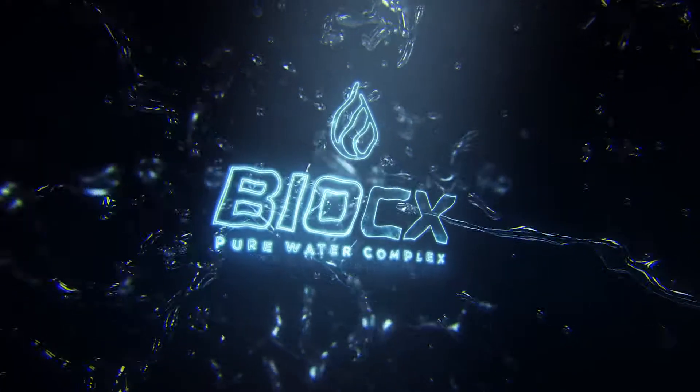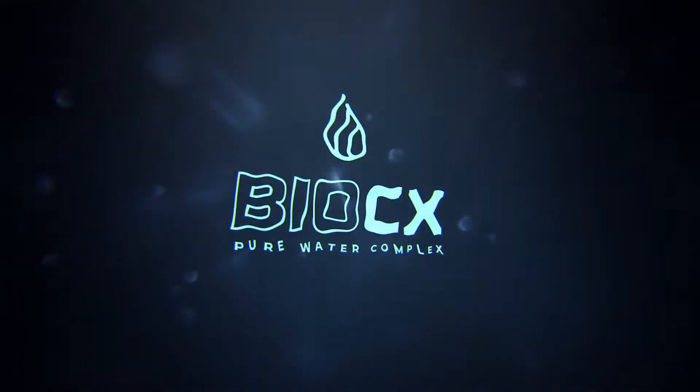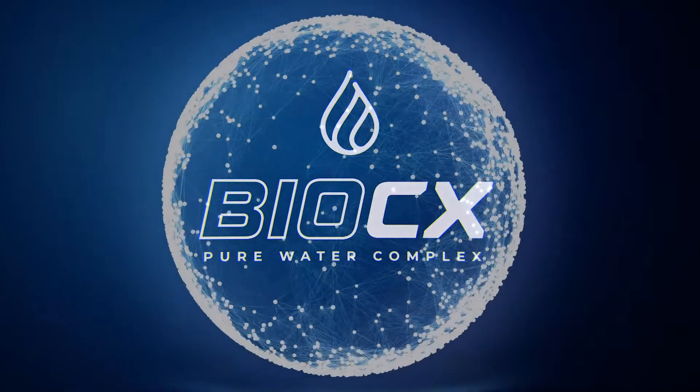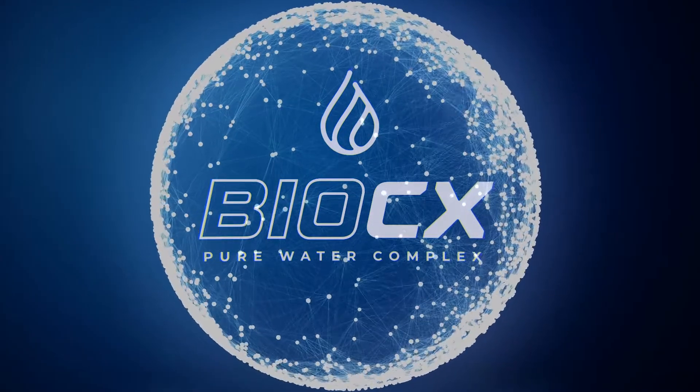You've heard a lot about BioCX, BioRain's oil-free, water-dissolvable complex, and how it stands apart from everything else on the market today. But it's not just talk — there's real science behind BioRain's revolutionary technology.